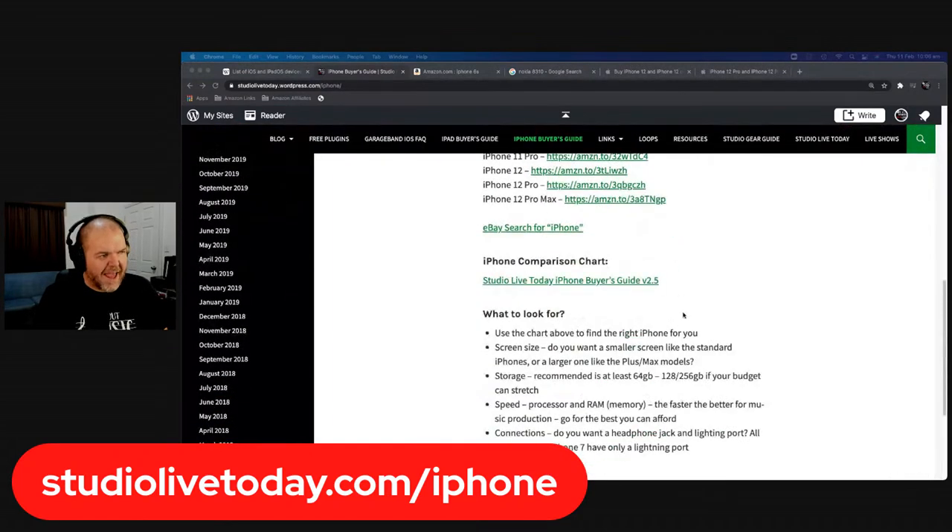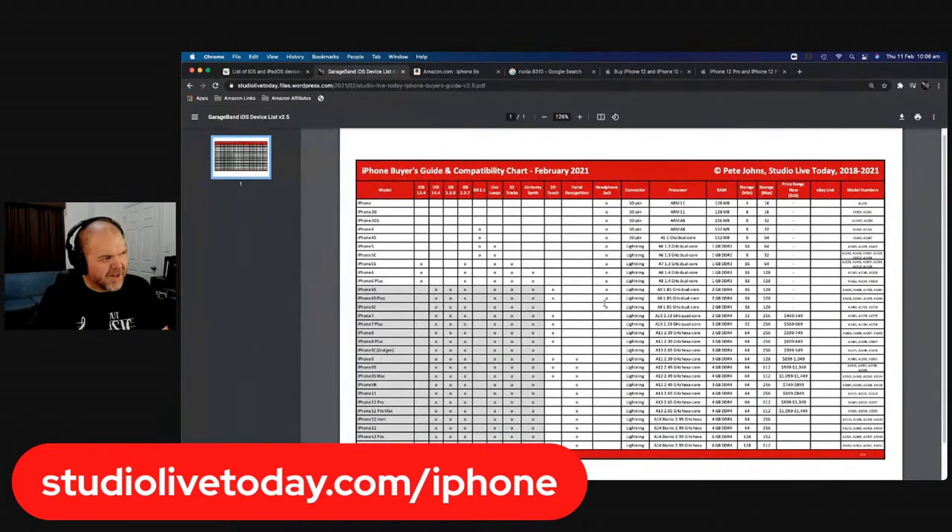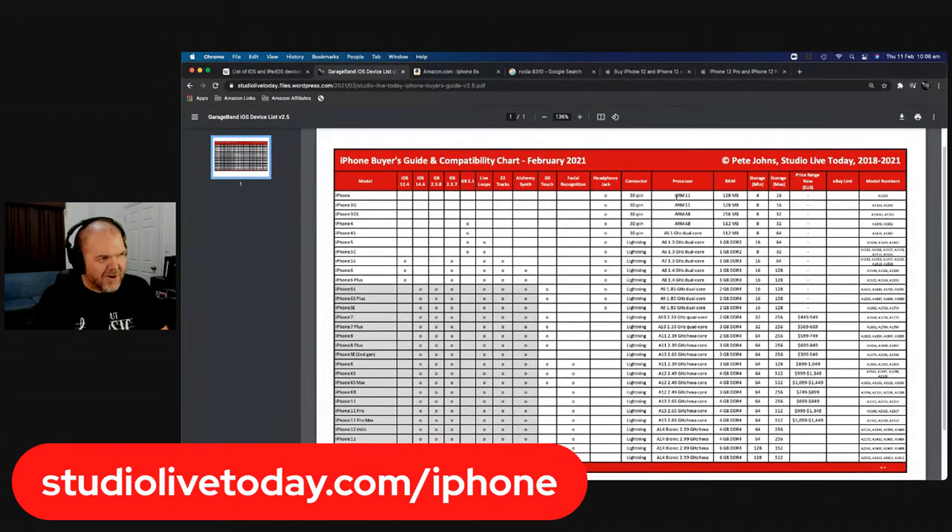In the middle of the range you've got your 8s and Xs, and then the best performance these days is the 11s and 12s. I love looking at the original OG iPhone numbers — it had a 30-pin connector, a headphone jack, and was running an ARM processor before Apple started creating the A-series. The first A-series processor was in the iPhone 4S. The original iPhone had 128 megabytes of RAM, the 3GS doubled that to 256MB, and the 4 doubled again to 512MB, with storage from 4GB up to 16GB.